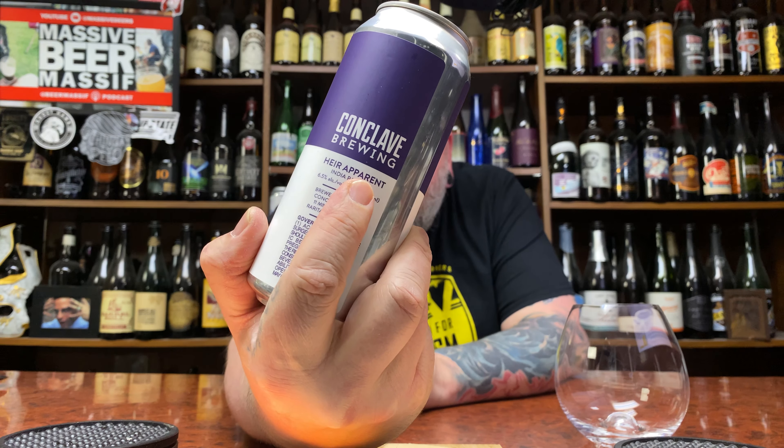How you doing YouTube? Matt Massa Beer Reviews back with a little bit of Conclave up in his piece in the form of their Heir Apparent — a 6.5% hazy India pale ale. I love these guys.